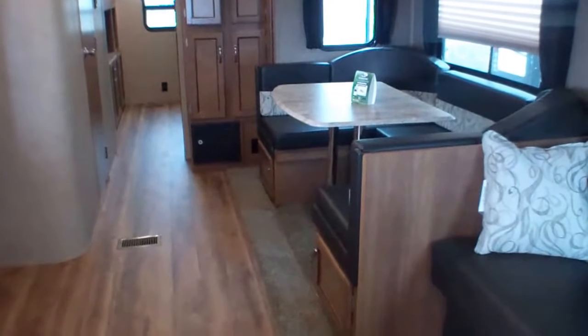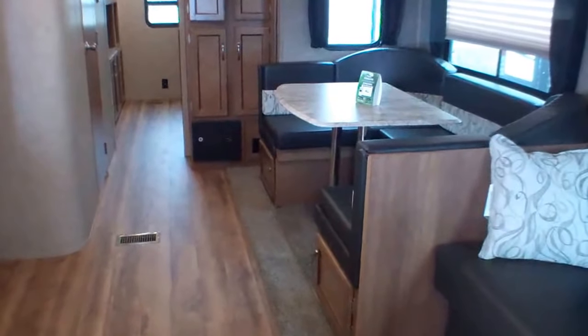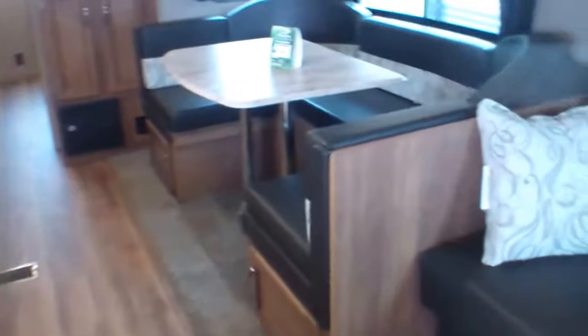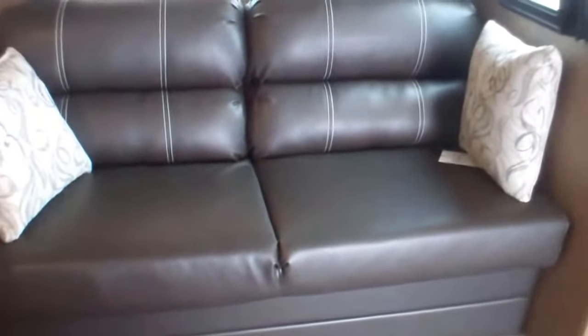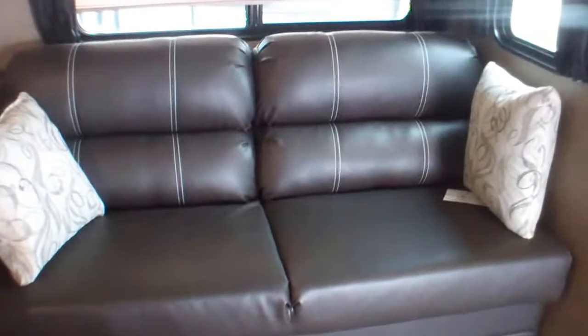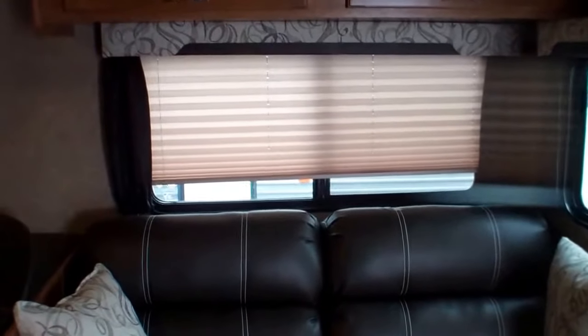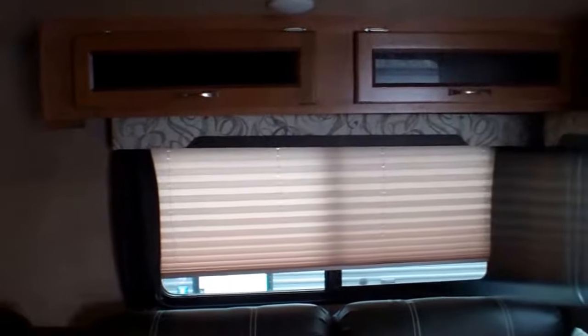If you have a little one in a high chair, there's a spot that you can put them on the side there and set them up. The sofa is a jackknife sofa, so it does make a nice big twin bed. Nice curtain detail, and cupboards above the sofa.